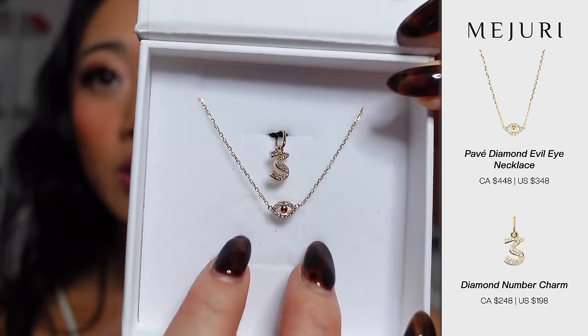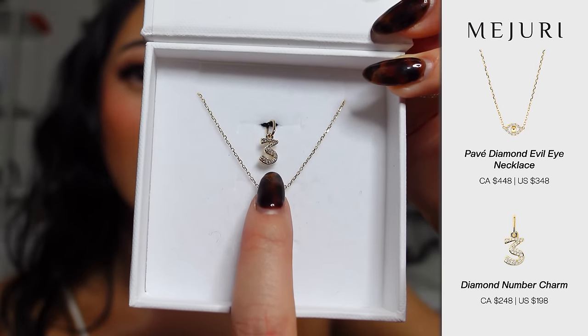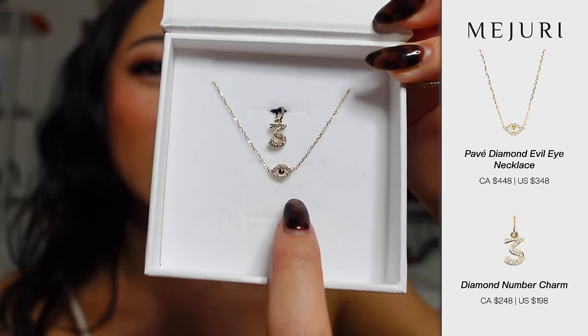The next two items are also solid gold diamond pieces. I got a pendant in the number three in diamonds, and also the evil eye diamond pendant. If you guys have seen my videos before, you'll know how much I love the evil eye. I believe it, and I feel like this entire last quarter when I haven't worn it, things have been going down in my life. Majuri does have a lot of evil eye designs and I own most of them, but this diamond evil eye is by far one of my favorites. It's so dainty and cute.